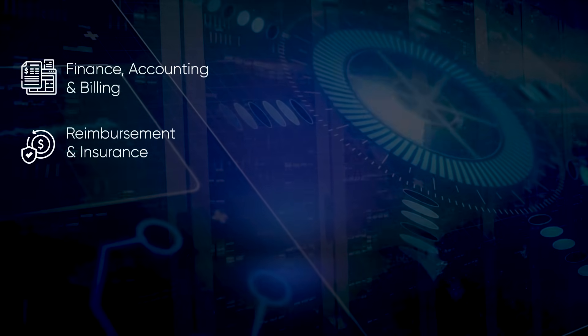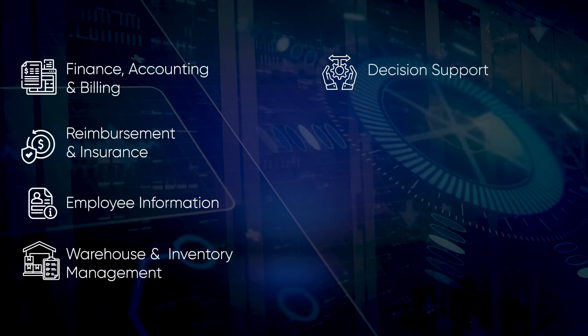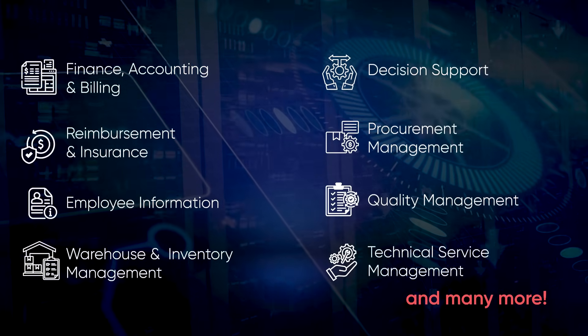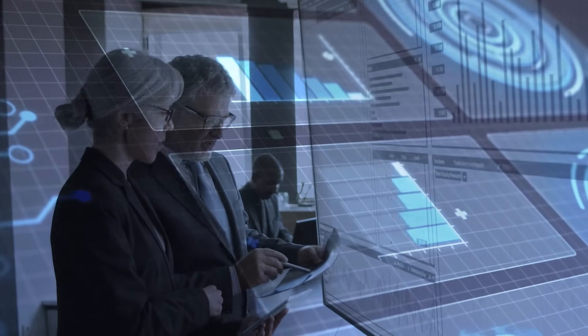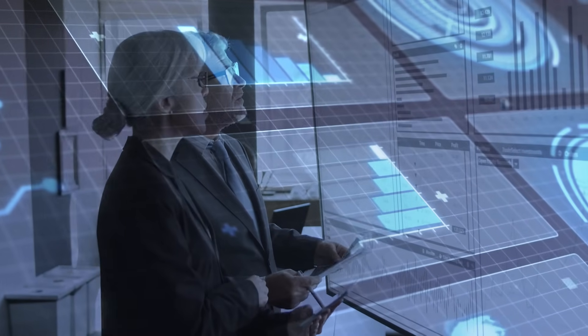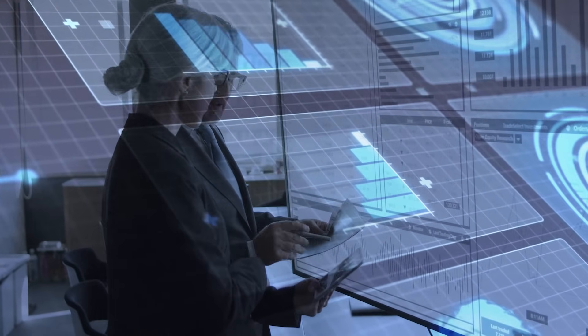Additional administrative modules include reimbursement and insurance, employee information, warehouse and inventory management, decision support, procurement management, quality management, technical service management, and many more. These modules are designed to streamline administrative workflows, reduce manual efforts, eliminate potential errors, efficiently manage resources, and ensure secure and comprehensive record-keeping across all systems.